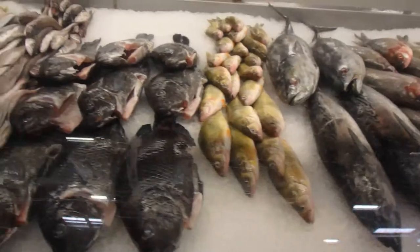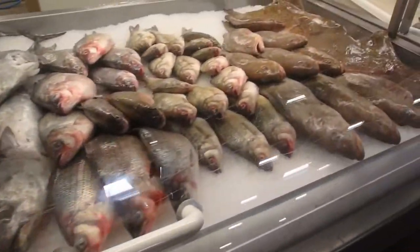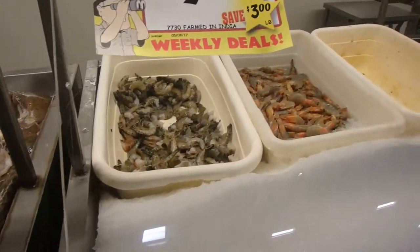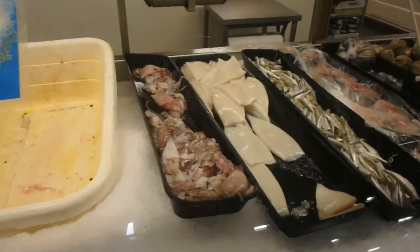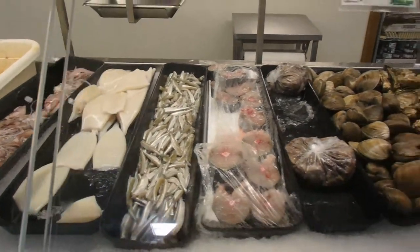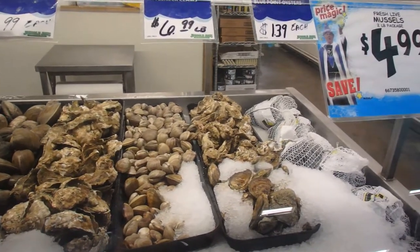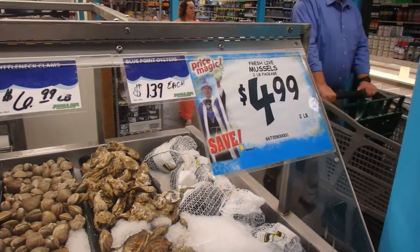It doesn't get any better — whole black tilapia at $4.99 a pound, that is pretty fresh. Check that out. Skate wing, shrimp, eel, squid, smelt, octopus, clams, oysters, mussels. Fresh live mussels at $2.99 a pound. Love this section.